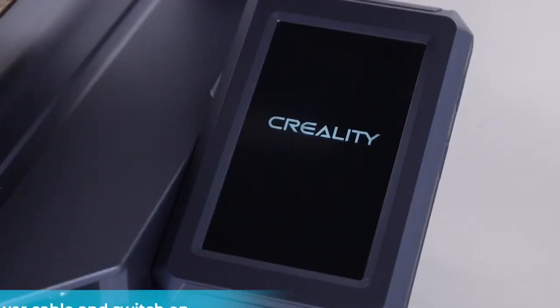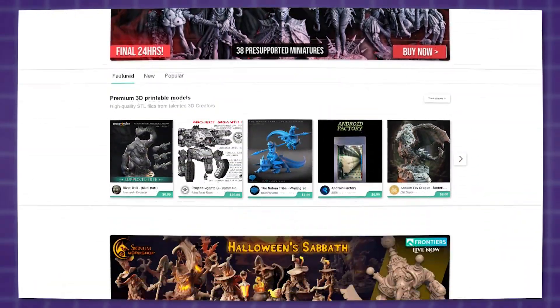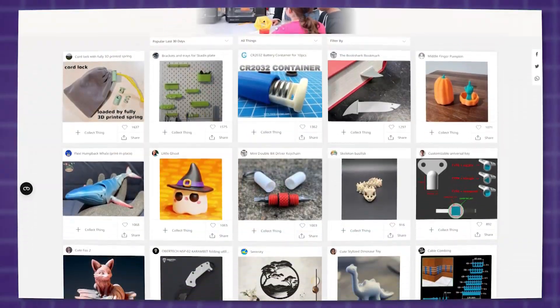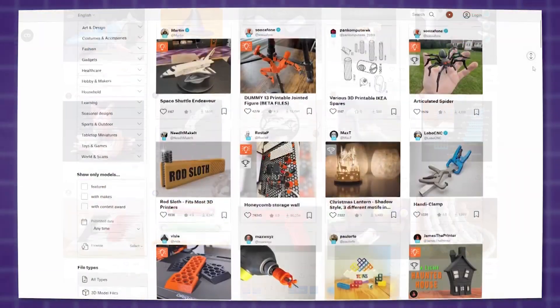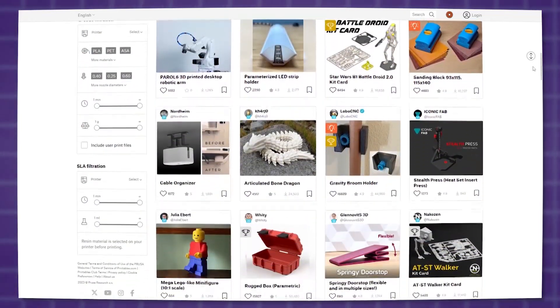Now it is easier than ever to get a 3D printer for a really low price. And as for what to print, numerous websites have been popping up, offering a long list of 3D printable models like Thingiverse, My Mini Factory and others, which we already talked about on this channel.